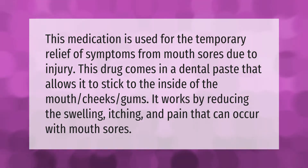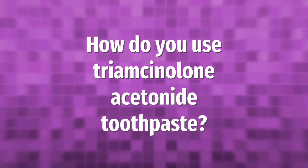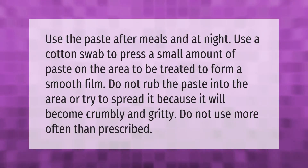Use the paste after meals and at night. Use a cotton swab to press a small amount of paste on the area to be treated to form a smooth film. Do not rub the paste into the area or try to spread it, because it will become crumbly and gritty.